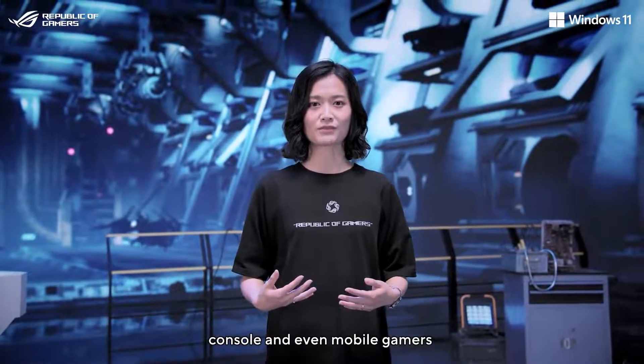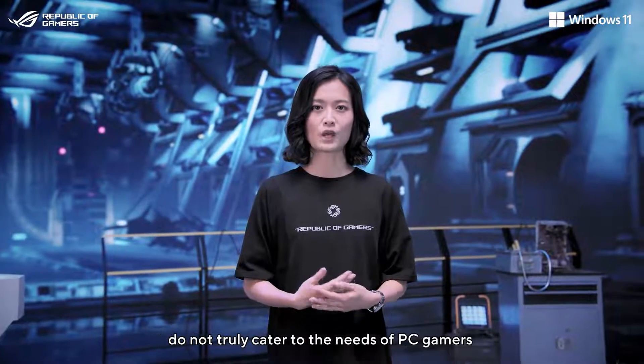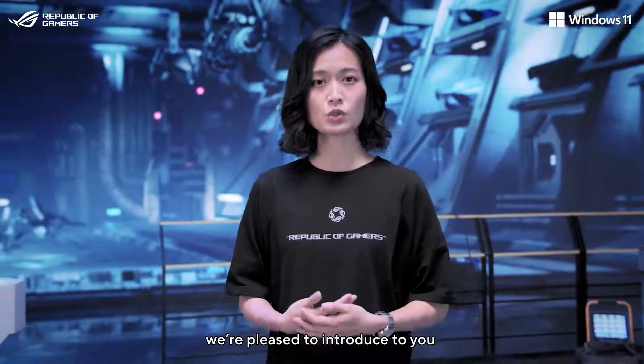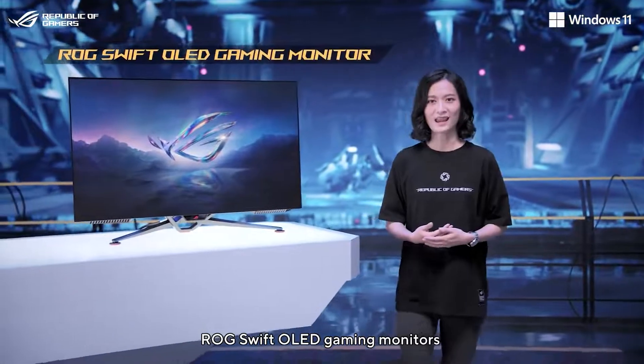We serve console and even mobile gamers. The OLED displays and TVs currently available do not truly cater to the needs of PC gamers. Today, we're pleased to introduce the premium ROG Swift OLED gaming monitors.